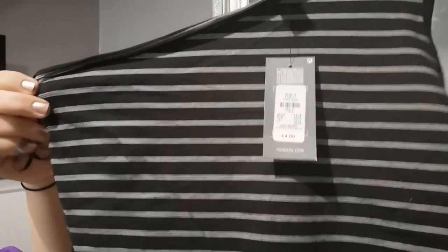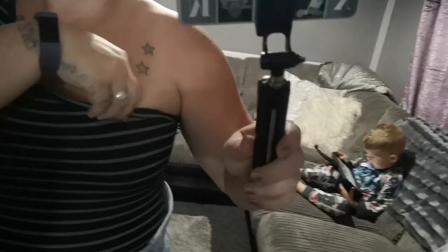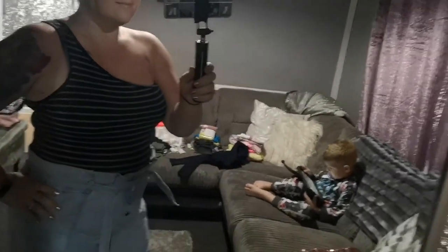Next bodysuit, another one-shouldered one. This is a black and white striped bodysuit — it's got one shoulder and just poppers on the bottom as well. Really nice. I picked this one up in a large and it was four pounds.